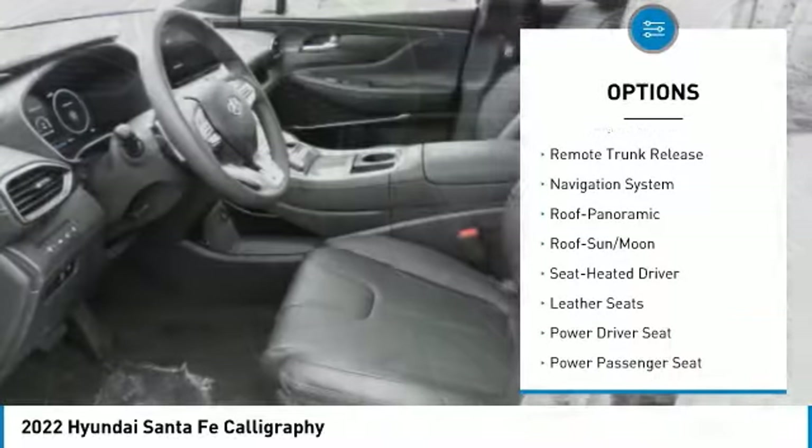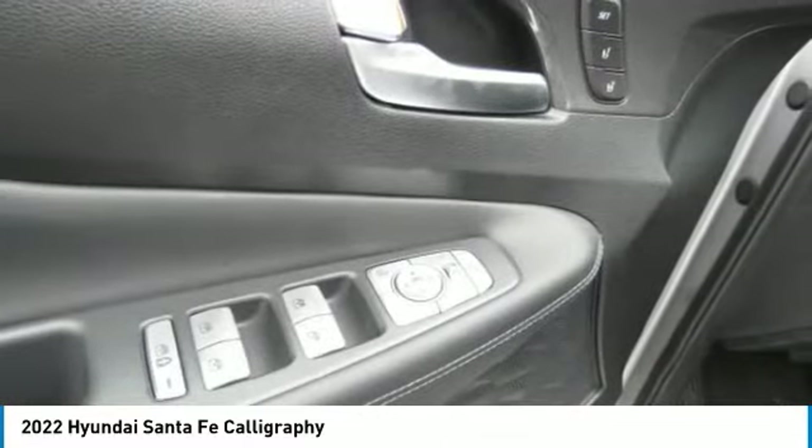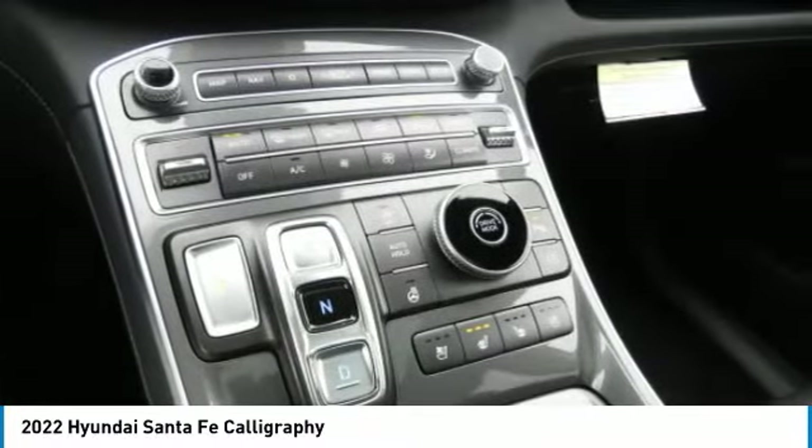Remote keyless entry, FWD headlights, auto off mirror memory, remote trunk release, navigation system. Drive away with a great deal on this vehicle — call or stop in today.